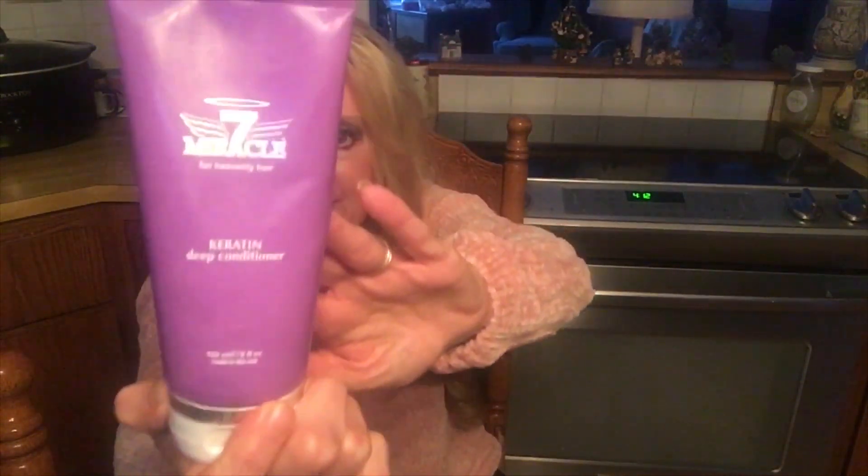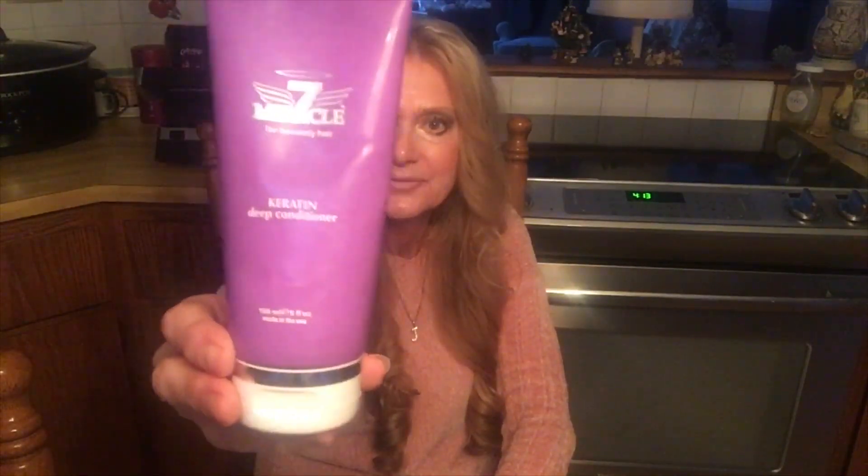The next product I want to talk about you can get at Sally's. It's called the Miracle 7 Keratin Conditioner, just in a tube, and you want to leave it on for a few minutes. It's really good if you have long hair and dry ends like I do. I wasn't using it for a while and I saw my ends got a little dry again, so I'm coming back to this. I use my normal conditioner and then put this on the ends for extra moisture. It's also supposed to be a protectant if you're using a curling iron and heat on your hair.